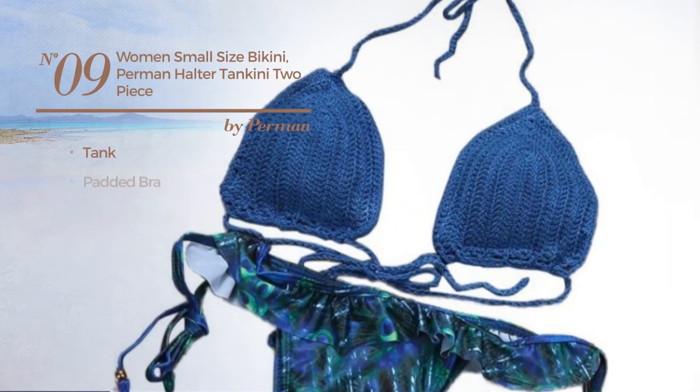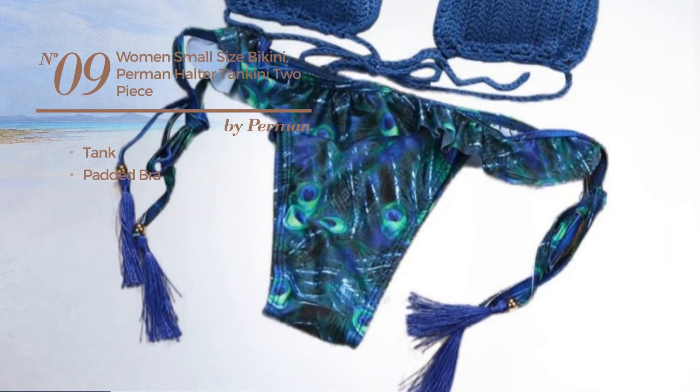Number 9, a one-piece swimsuit. With a padded bra. Available uniquely in blue color.